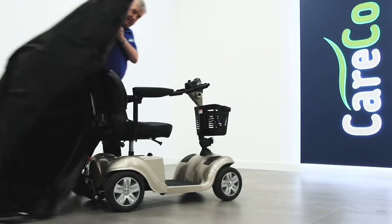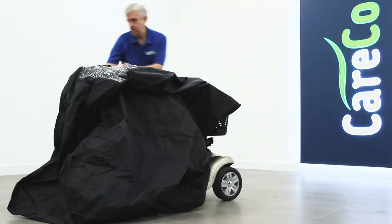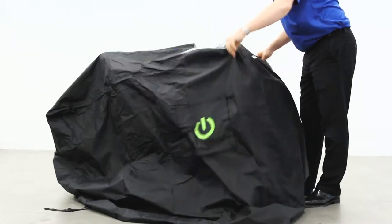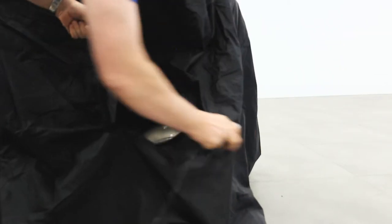With the scooter storage cover you'll be able to keep your mobility scooter safely protected from damaging wind and rain, while keeping an eye on the battery level through the PVC window as it charges.